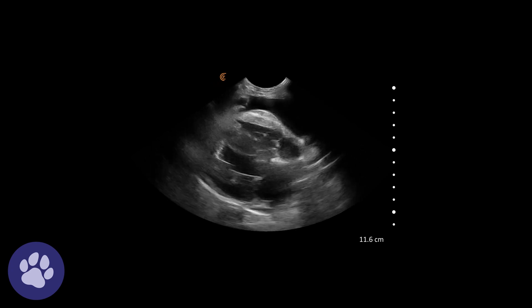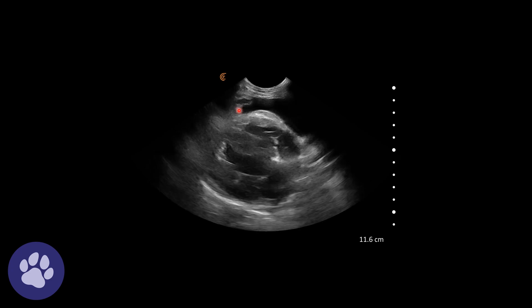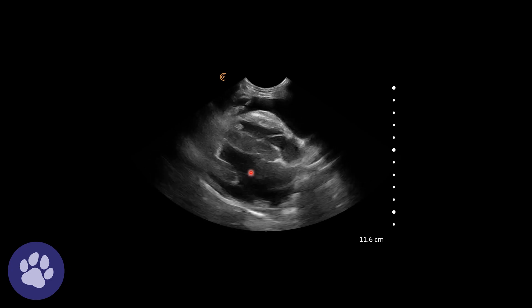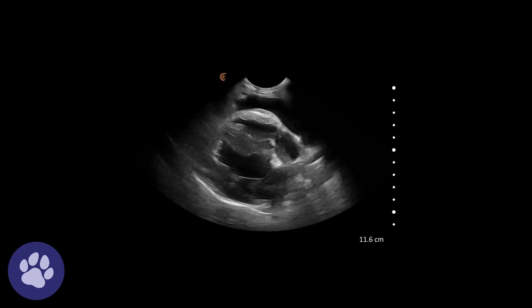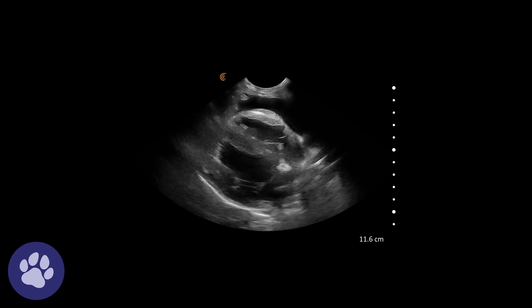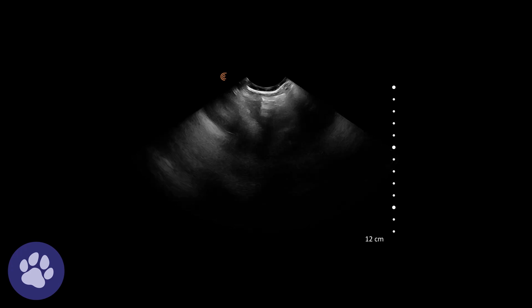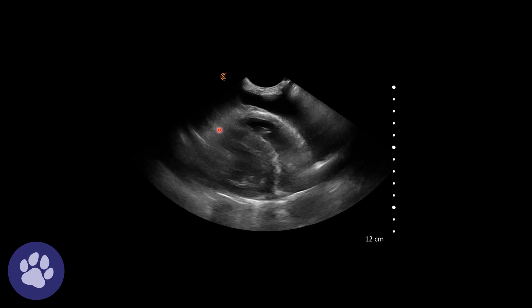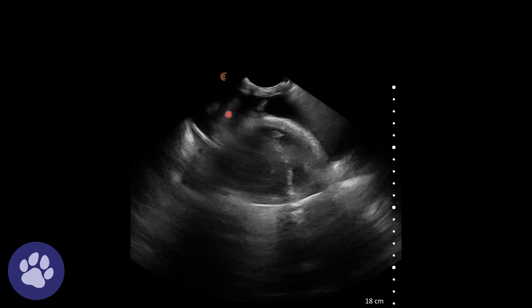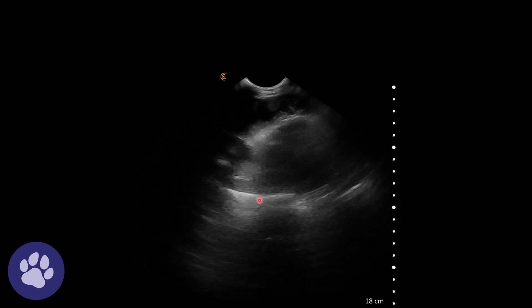Assessing the heart — we have the right atrium, right ventricle, left ventricle, and left atrium, all looking very normal. In short axis we have the left ventricle in the classic mushroom view, with the right side of the heart wrapping around. We can see the pleural effusion all around the heart.